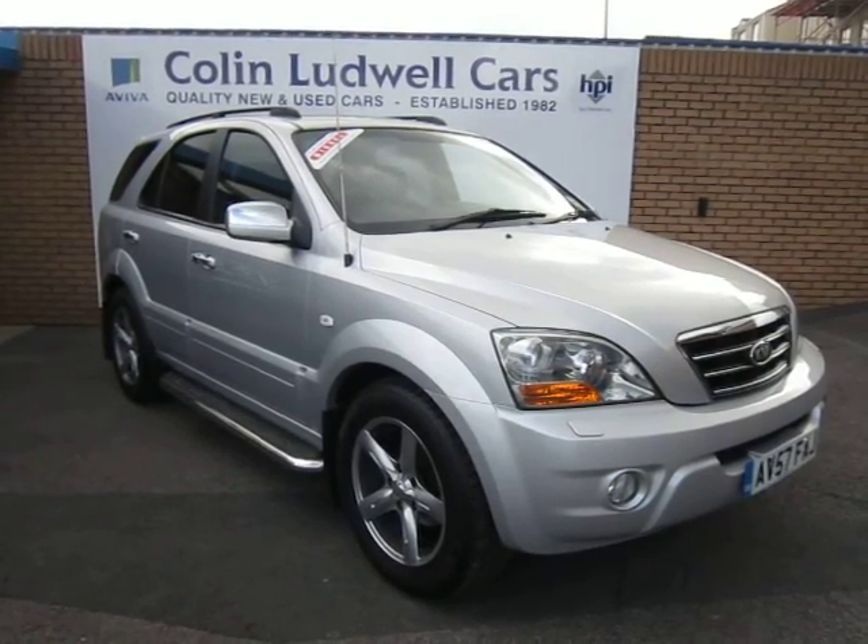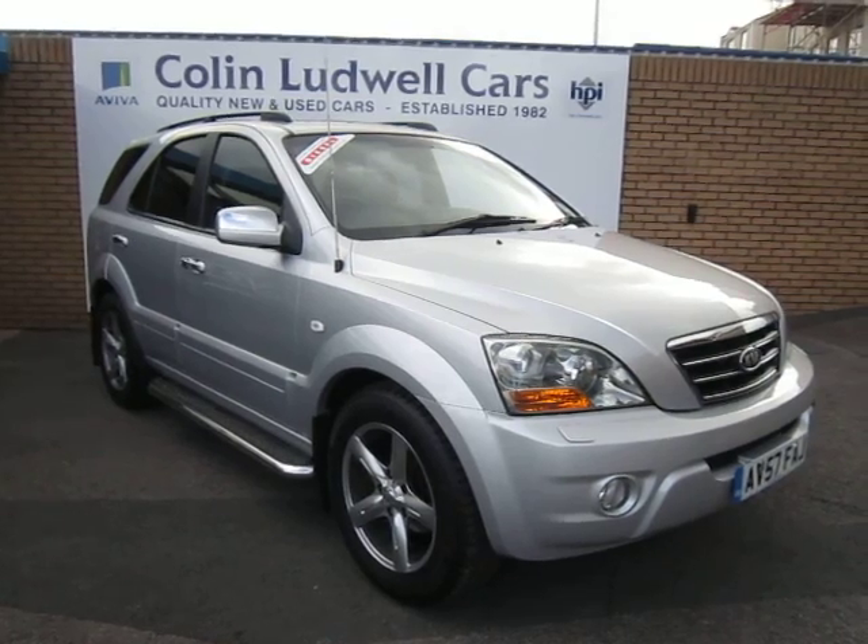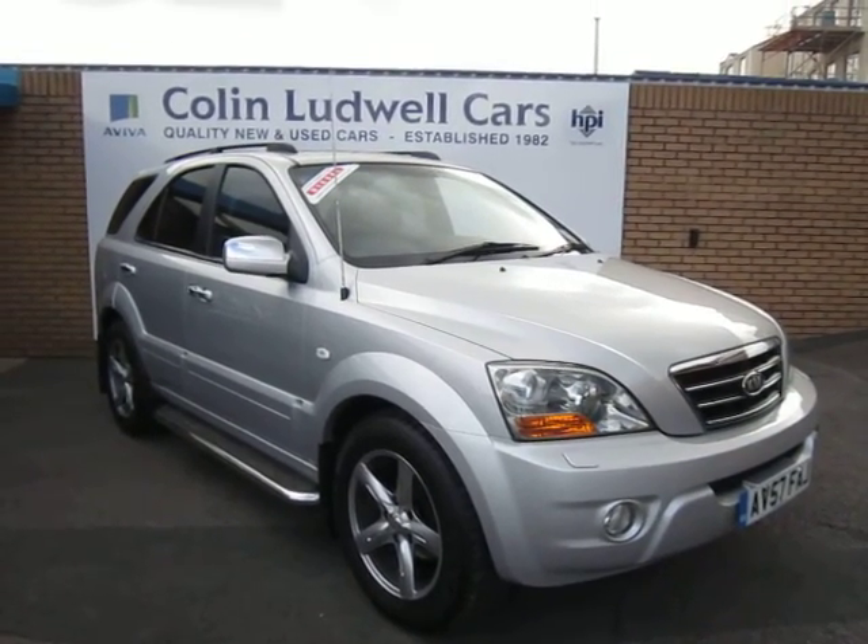Welcome to Conlovewell Cars Limited Online. Here we have the Kia Sorento 2.5 diesel Titan in silver, 2007 57 registration.